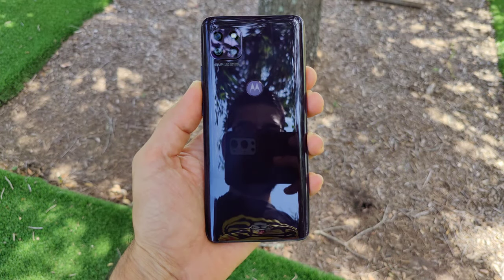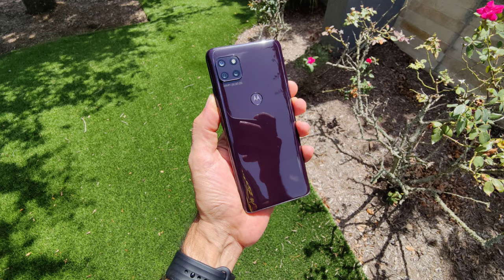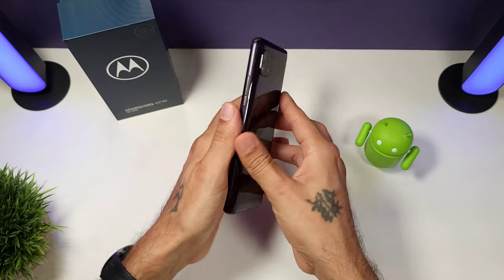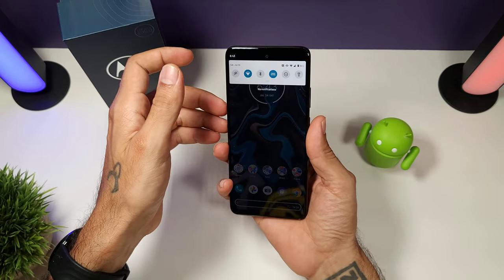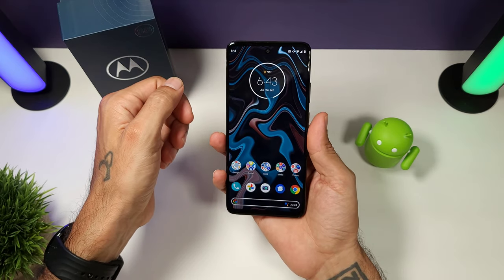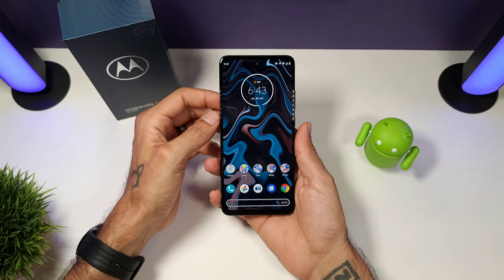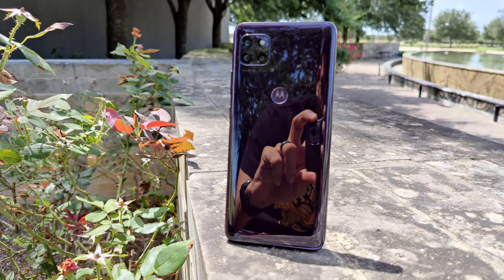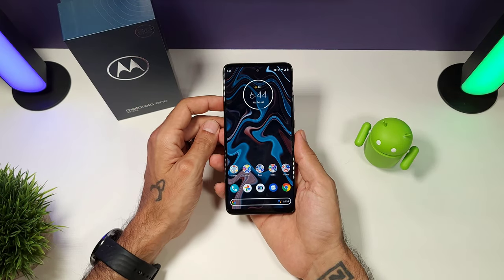It does not feel cheap even though it's plastic. I don't have any scratches after the time I've been using it, and I've been using this without a case. It's a really nice, solid build and the buttons are nice and clicky. You get a capacitive fingerprint sensor on the back, which is fast and snappy. You can also use it to pull down your notification shade on the home screen — a really nice gesture.